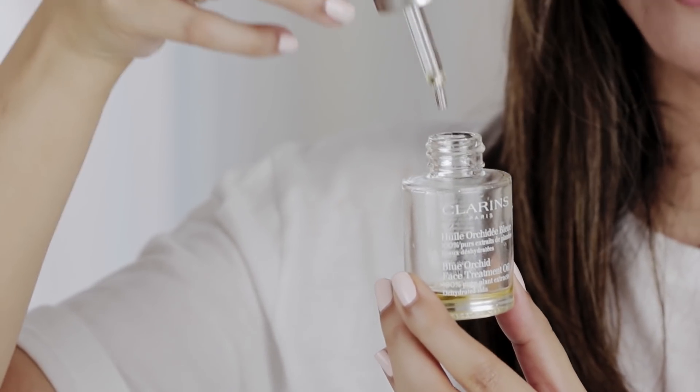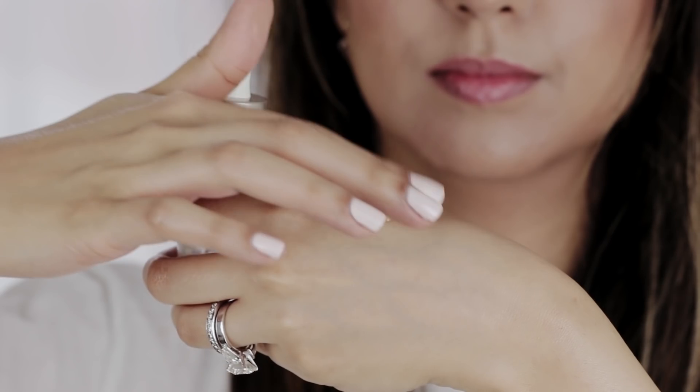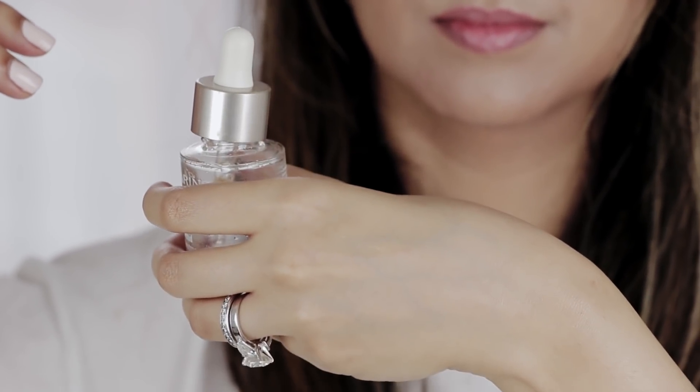It's got a really nice applicator — it comes with a pipette. What I do is rub it between my hands and then just pat it onto my face. There's an updated skincare routine where I feature this one, so I'll link that on screen. But honestly, this is a great oil if you've got dehydrated skin — you pop it on at night and the next morning you wake up and your skin is literally glowing.